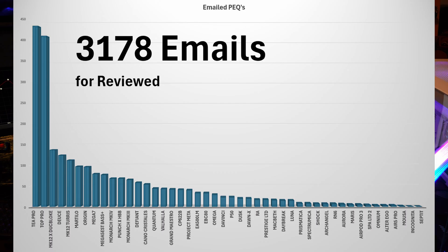The Mega 7 is much more popular from a PEQ request perspective than the Mega 5 EST Base Plus. Then the Monarch Mark IV, which is fairly new. The Punch X-HBB from Kiwi Ears. The Monarch Mark III. The Defiant. The Keno Crystalis. The Quantum. The Valhalla. Grand Maestro. The CP622B. These are very expensive IEMs, so we're starting to drop off where not as many people have them, but they're still very popular. The Project Meta was a very rare IEM — I think there were only 300 made. Then the EA500 LM, the EBC80, the Omega, and the DaVinci — I've only had that review out for about a month and a half.